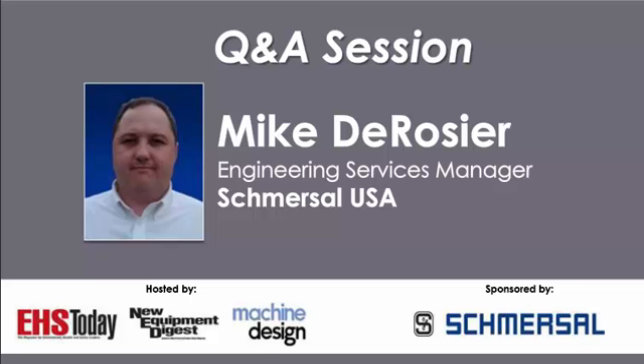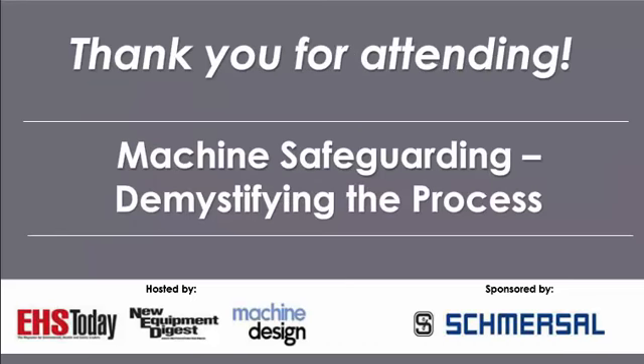On that note, we're going to conclude today's presentation. I want to remind everyone that this will be available archived on EHS Today, New Equipment Digest, and Machine Design within the next week, and you will receive an email letting you know when it's available. On behalf of EHS Today, New Equipment Digest, and Machine Design, I'd like to thank everyone for joining us today, and thank you to Schmersal for sponsoring this event and to Mike for the great presentation. Everyone have a productive and safe remainder of the day. Thank you, Sandy. Thank you, everybody, for your time.